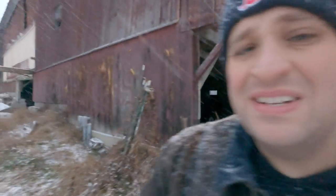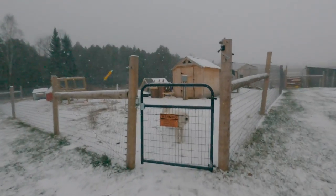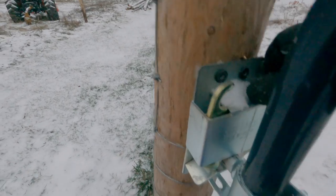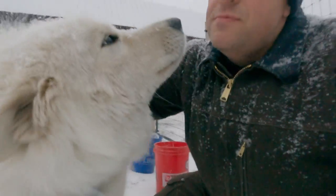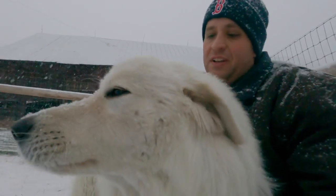Quite the weather we're having here this morning — it's only gonna get worse, I think. Hey Toby dog, how's it going buddy boy? So today is gonna be one of those working indoors days for the most part for me, so I'm really excited about this one guys.